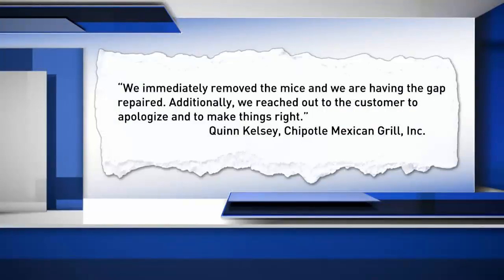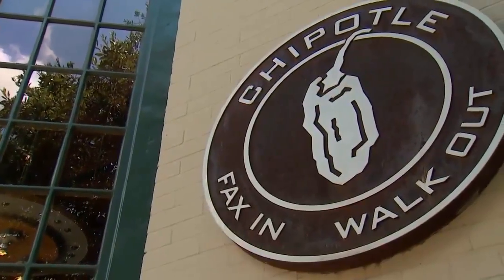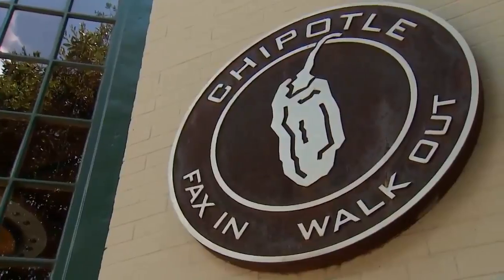In a statement, she said: we immediately removed the mice and we are having the gap repaired. Additionally, we reached out to the customer to apologize and to make things right. The customer who filmed the video did not want to go on camera. However, he did confirm that Chipotle has reached out and been very helpful.